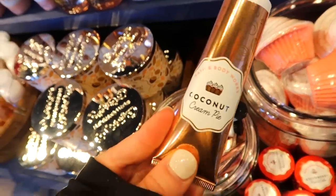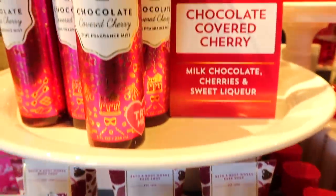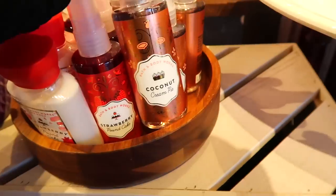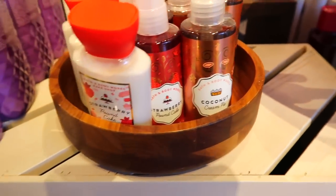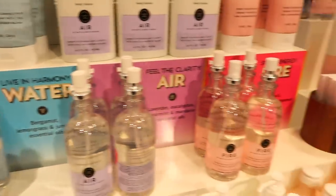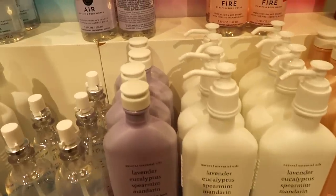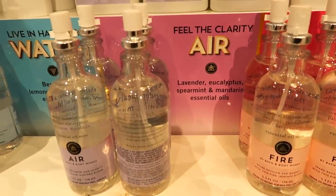They also had a coconut cream pie hand cream, and I'm just kind of doing an overview of the whole bake shop collection so I won't go too in depth. These are the only minis that come in this collection so far — strawberry pound cake and coconut cream pie. Let's move over to this new line which I believe is part of the aromatherapy. There's like earth, water, fire, and air. I'm not always the biggest fan of the aromatherapy stuff so I didn't go too in depth over here, but I just wanted to do a little overview of what they had.